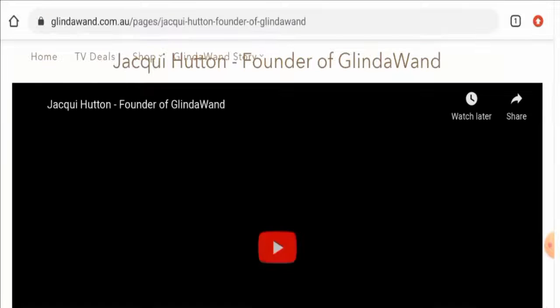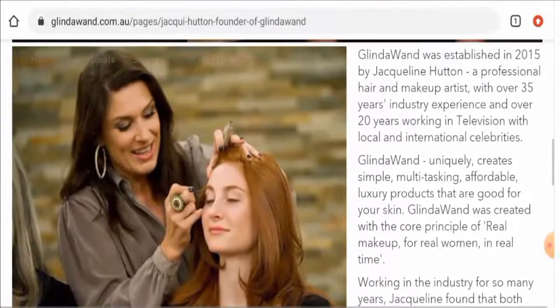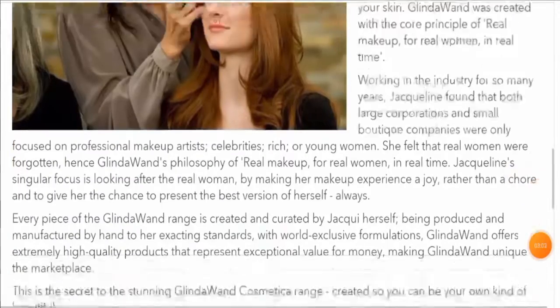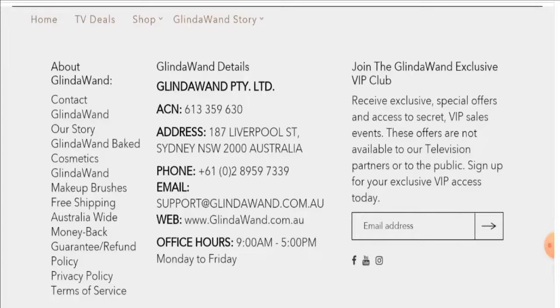When it comes to their details, this website has provided their founder's identity information, which is a positive sign, and they've also given the business establishment details — another positive sign. The contact details are present on the main home page. The email address name matches the domain name, the contact number is genuine, and the physical address is also legit.